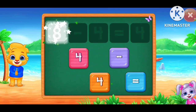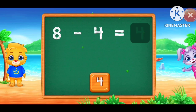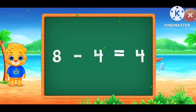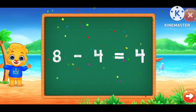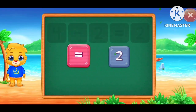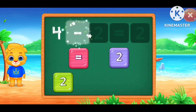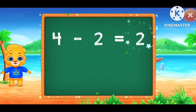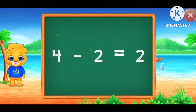8 minus 4 equals 4. Good job! 4 minus 2 equals 2.